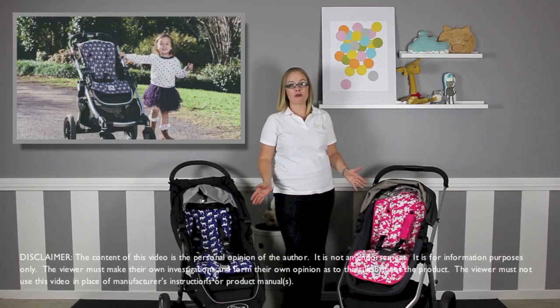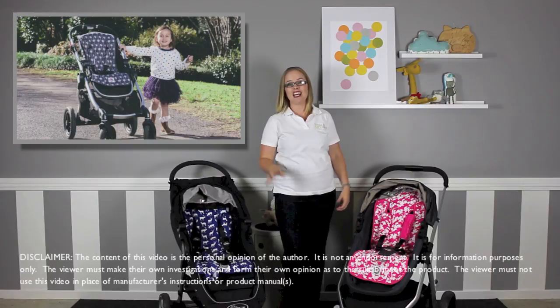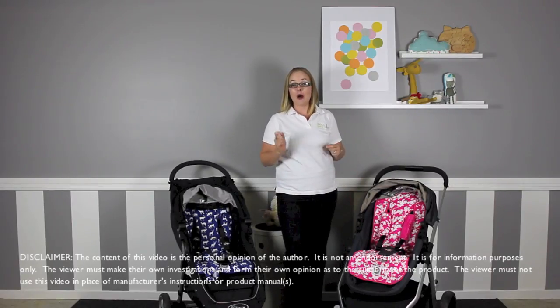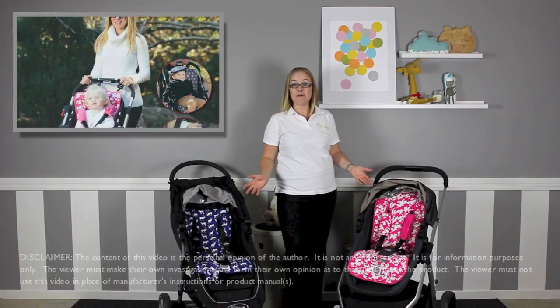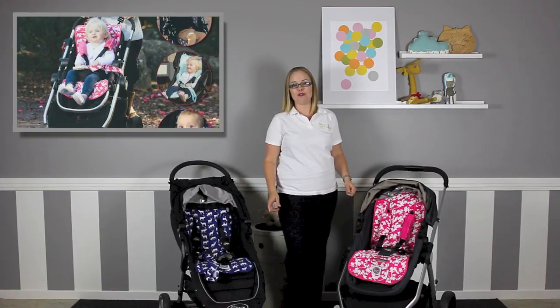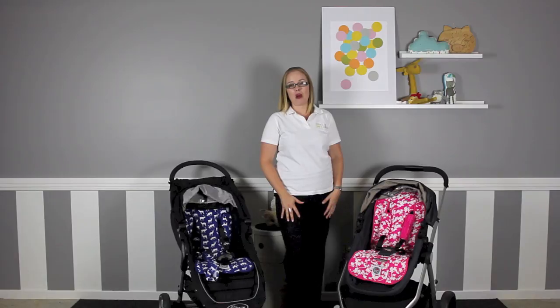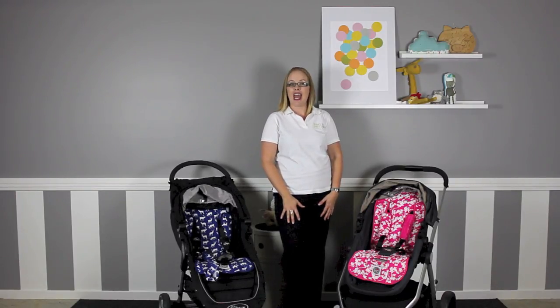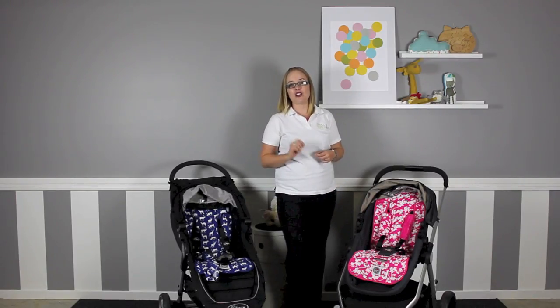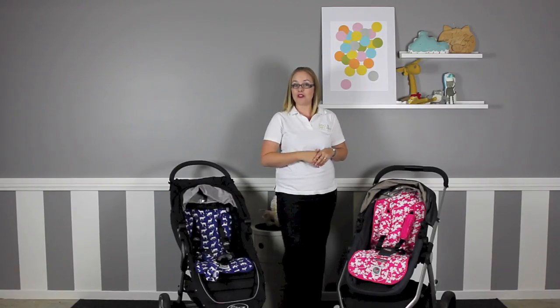Some car seats, newborn capsules, stroller seats and high chairs are made in fantastic fabrics designed to repel staining and be long lasting, however they can also be hot. Baby Chic Designs are an Australian-based company who aim to offer mums an alternative to synthetic accessories for your baby. Baby Chic are the only pram accessories brand that use 100% cotton materials and fillings in their range of stroller accessories, which are all inspired by nature. Today we are going to take you through a range of their accessories.